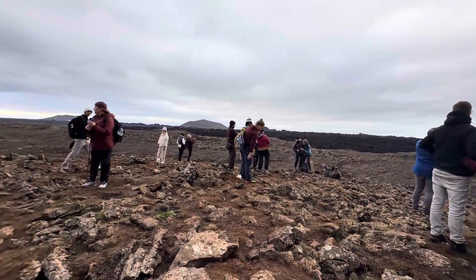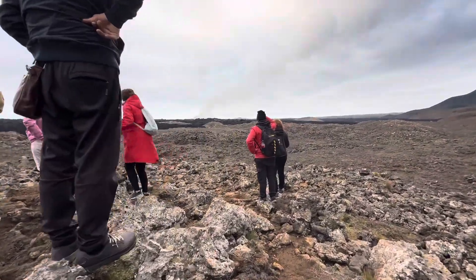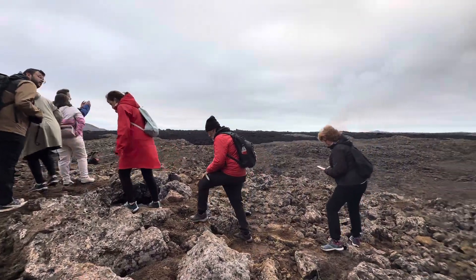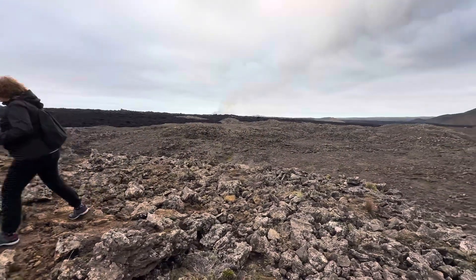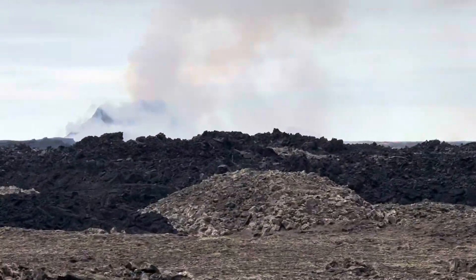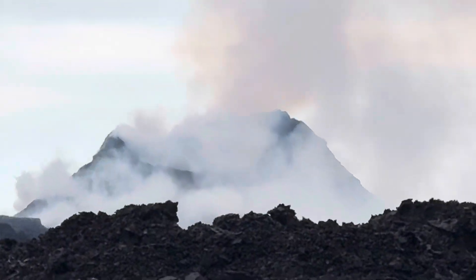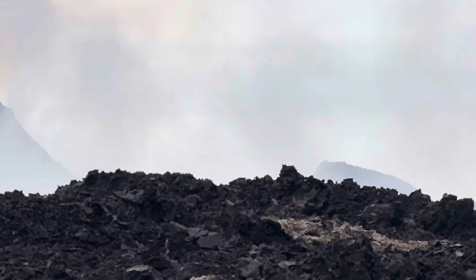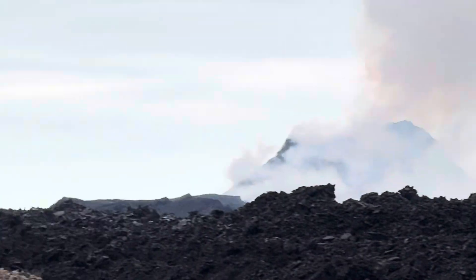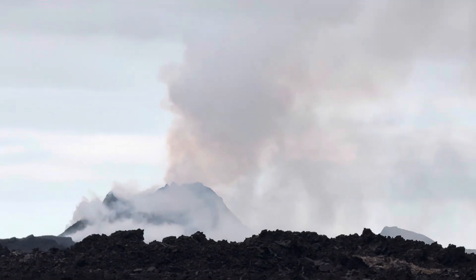This is the first view from here. All the lava is going to the east. From here you can't see well, but there is lots of lava going in that direction.